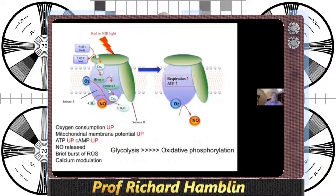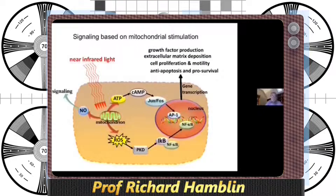The idea is that you get more oxygen consumption, more ATP, and the mitochondrial membrane potential goes up. One important thing is that the mitochondrial metabolism switches from glycolysis back towards oxidative phosphorylation. A lot of signaling happens based on this mitochondrial activity: you get nitric oxide released, you get ATP and cyclic AMP, and you get a brief burst of reactive oxygen species. These activate transcription factors.